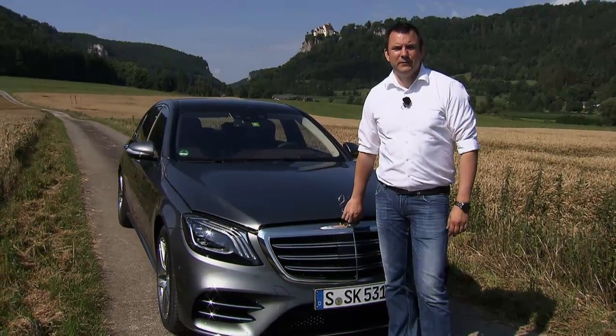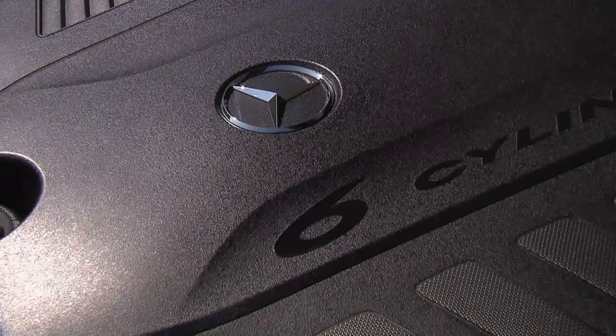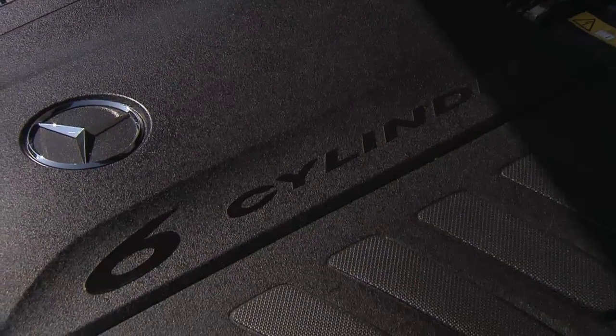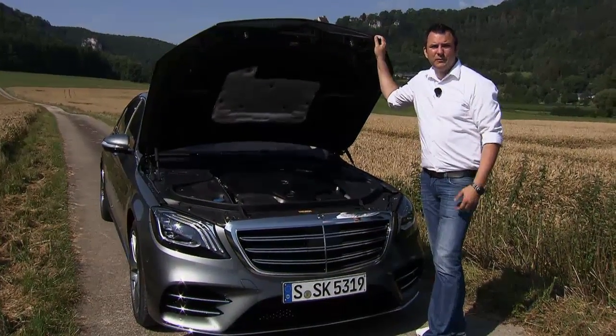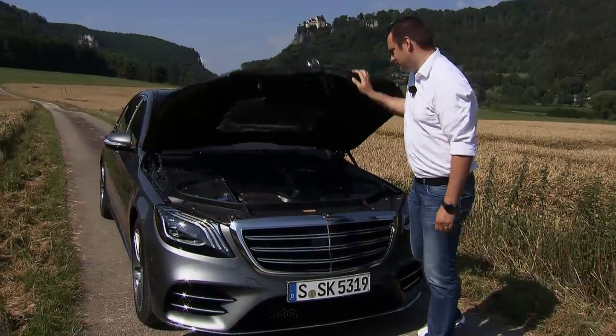Sacha points out that traditionally the S500 had always had a V8. Now it's powered by an inline six-cylinder engine. He wonders how the car's fans will receive it — should the S500 have really had a V8? He'll check out the performance and sound to decide for himself.